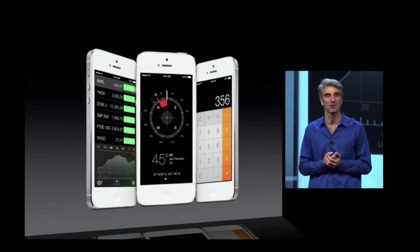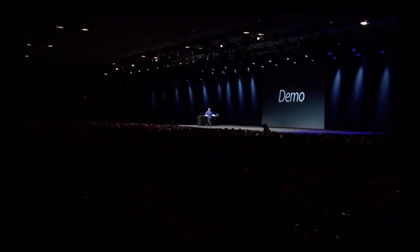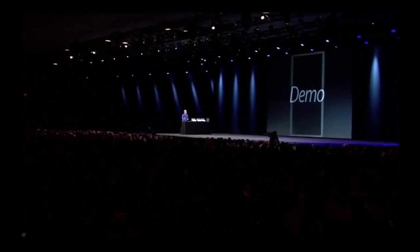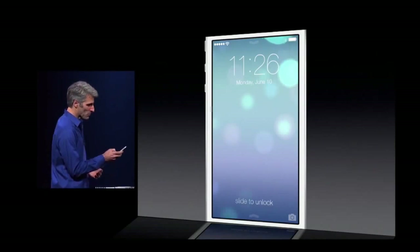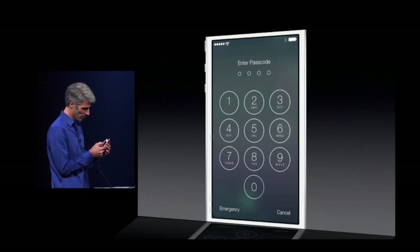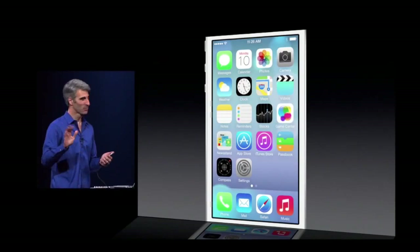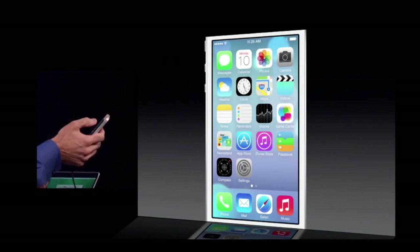The best way to appreciate iOS 7 is to see it live. I'd like to give you a demo right now. So let's take our first live look at iOS 7. Here it is. You can see how the device actually responds to motion in my hand. Just slide out the lock screen. You can look again — don't tell anyone about that. So here we are on the gorgeous new home screen.